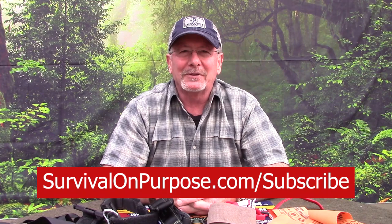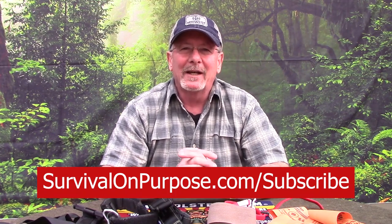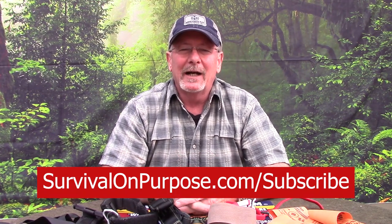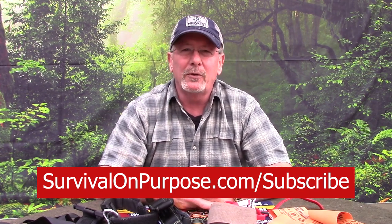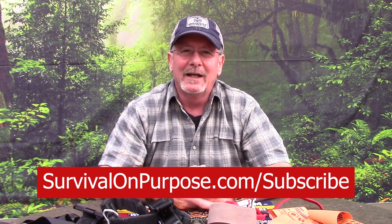Thanks for watching Survival On Purpose. If you want to make sure you don't miss any of these videos, just in case cancel culture cancels me, go to survivalonpurpose.com/subscribe and sign up for my weekly email newsletter. Every week I'll send you one email with any news, offers, or deals I think might be helpful to you. I really, sincerely, honestly appreciate your support. My name is Brian. You are watching Survival On Purpose. Remember, survival is not an accident — so be prepared. I'll see you next time.